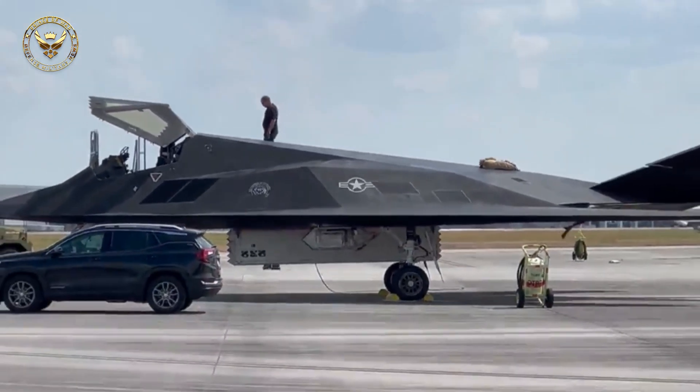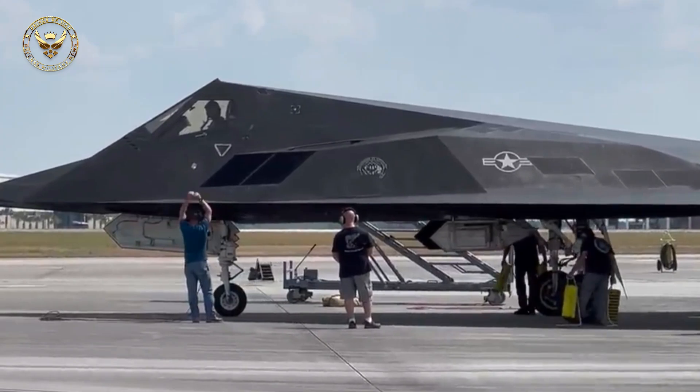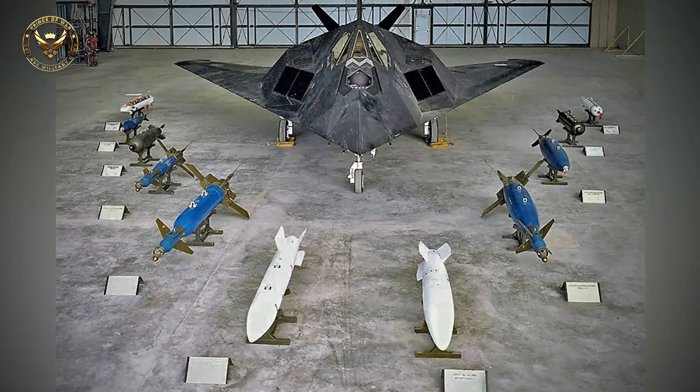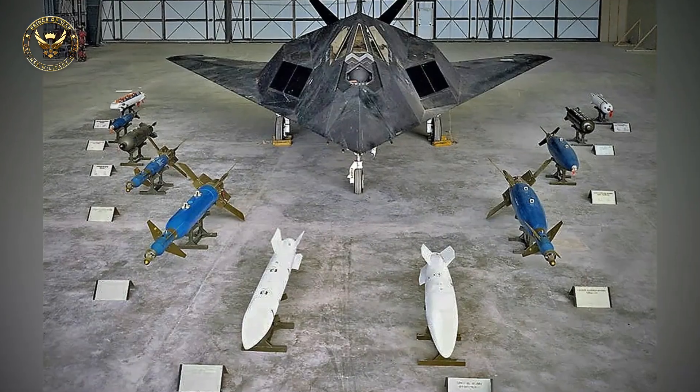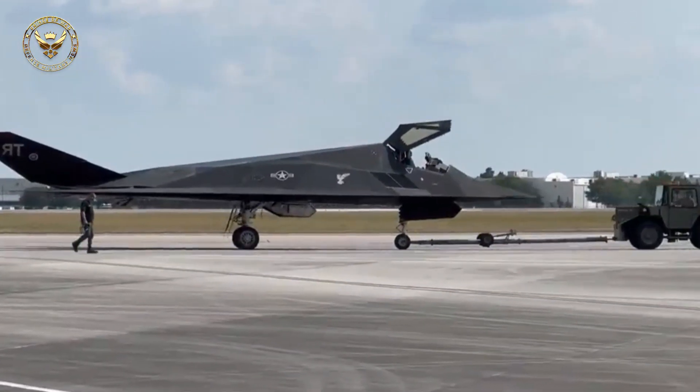It was also active during Operation Enduring Freedom in 2001 and Operation Iraqi Freedom in 2003. The USAF retired the F-117 in 2008, primarily due to the fielding of the F-22 Raptor. Despite the type's official retirement, a portion of the fleet has been kept in airworthy condition, and F-117s have been observed flying since being retired from combat.